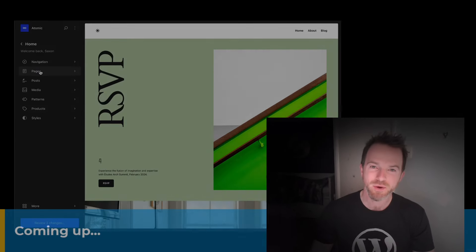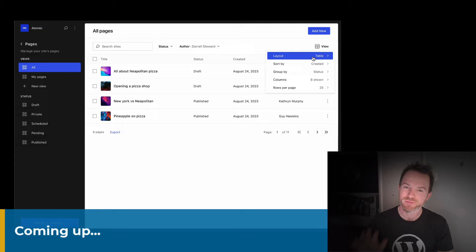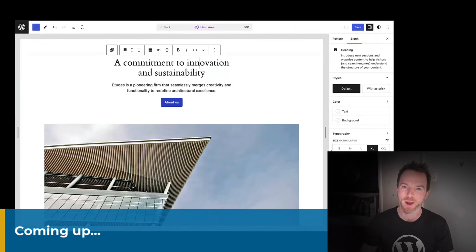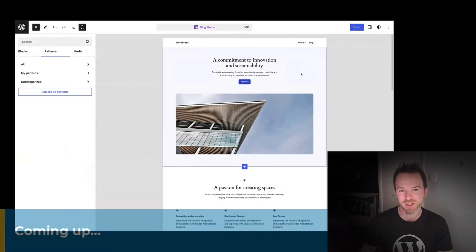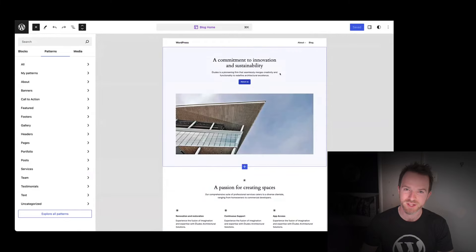Hi, in this video I'll be talking to WordPress expert Rich Tabor about five exciting features that are coming to a future version of WordPress. My name is Dave Smith, Gutenberg core team member and full-time WordPress contributor. And I'm excited to bring you this interview with Rich Tabor.